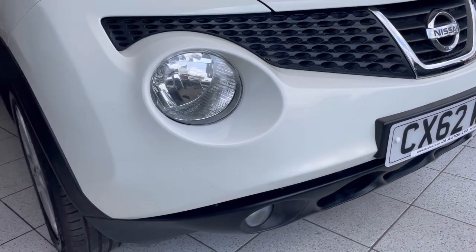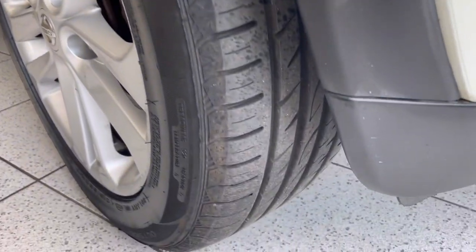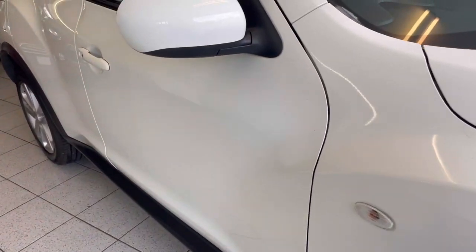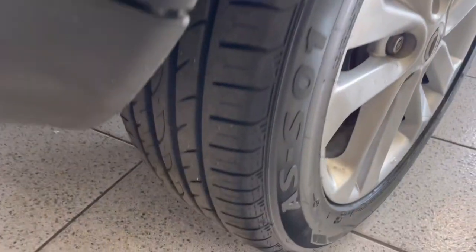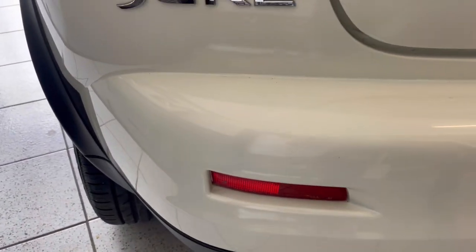Our 2012, 62-plate Nissan Juke. A little bit tight for space but we'll get around it. It does have good tyres — I think the tyres the previous owner purchased last year. There's a tiny little chip there on the bottom of the door — we'll get a bit of white touch-up paint for that. The keyless go is there, that's the key you can hear.